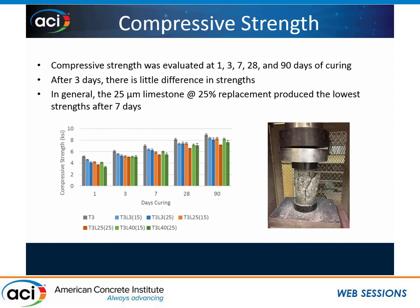I looked at compressive strength at 1, 3, 7, 28, and 90 days of curing. After one day, the 3 micron — shown in blue — gives higher early strength since everything is accelerated, followed by the 25 micron in orange, and then the 40 micron in green. At 15% replacement I had higher strength than at 25% replacement. But what was interesting is that by three days, there's very little variability in compressive strengths, even between the 15 and 25% cement replacement levels. At 7, 28, and 90 days, the mix that showed the least strength was the 25 micron limestone at 25% cement replacement — because the limestone powder and cement are so similar in size, you're not getting the benefit of particle packing, and instead seeing more of a dilution effect.